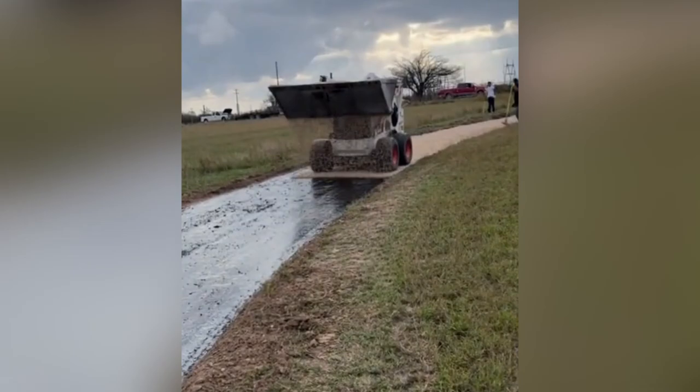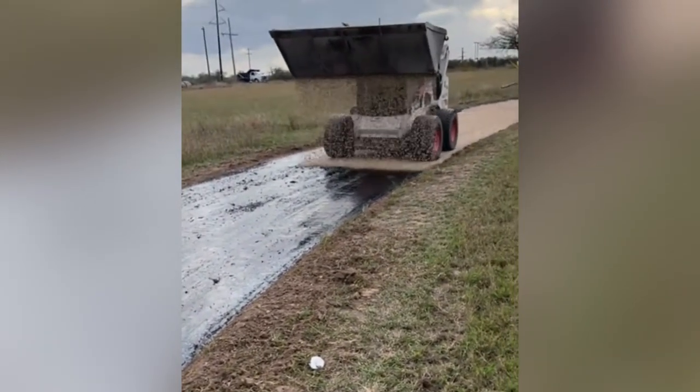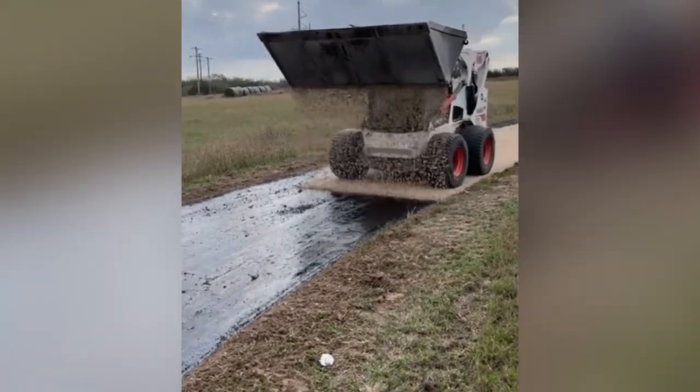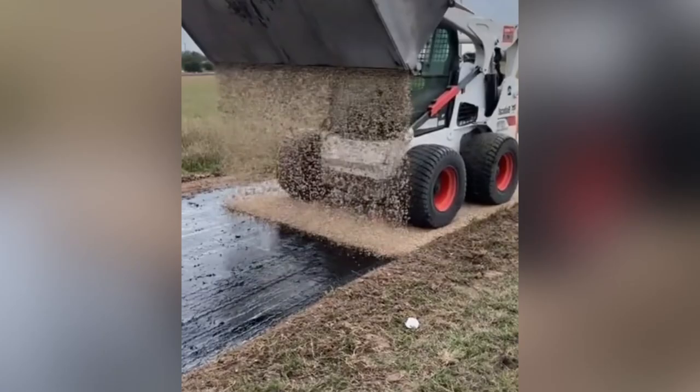This bucket loader driver shows that even if you have the right tool for the job, a skillful worker is still necessary. Watch his pacing as he evenly distributes the sediment on the road.